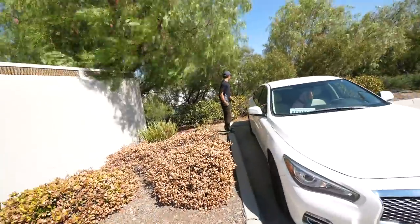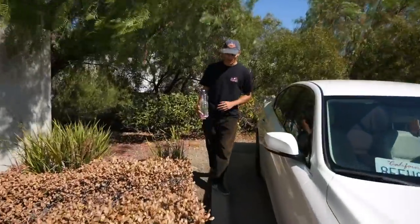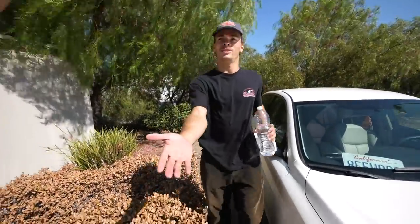But before we do that, I got to introduce you guys to our boy Matt right here. Look at you just standing over here in the wind and stuff. Ladies and gentlemen, Matt Gould.